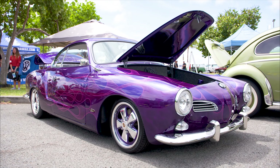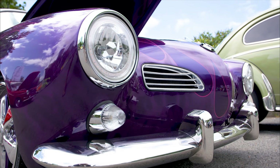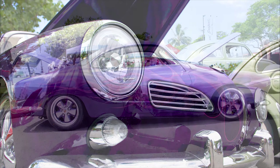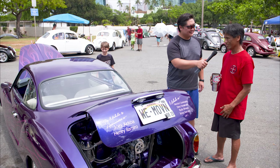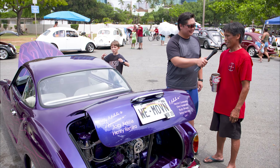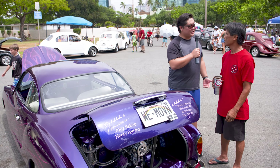Mike has always had a passion for Volkswagens — he had one in high school, his first love. He had to get rid of his cars when he started a family, but now that the kids are grown and have their own families, he can get back to doing the things he loves.